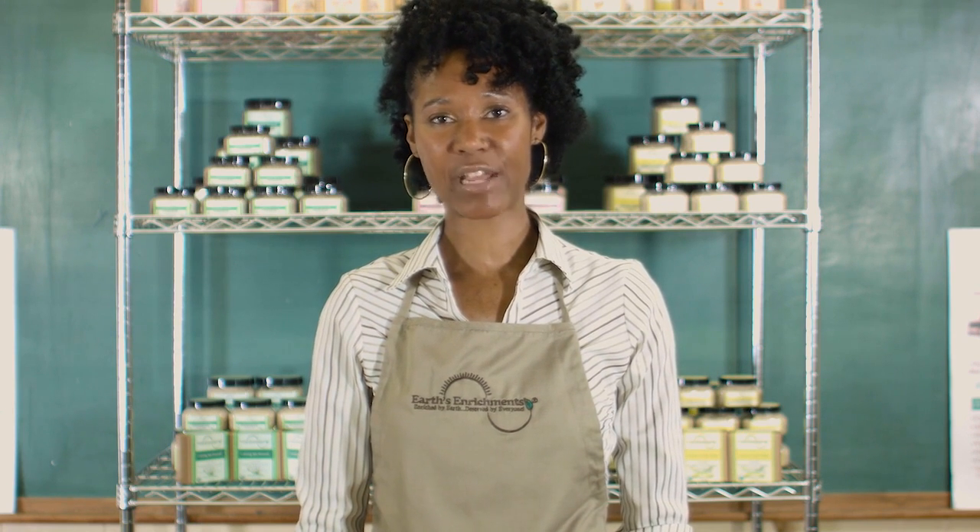Hello, Earths and Richers. On behalf of Earths and Richers, thank you for your interest in our company and our products. Today we would like to introduce you to our organic body balms.